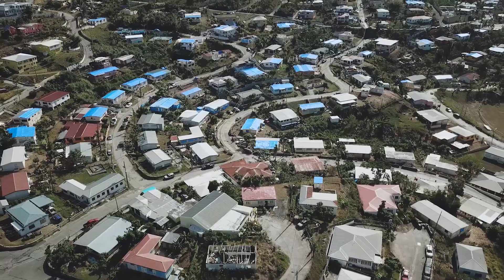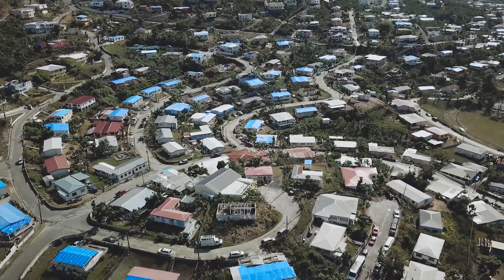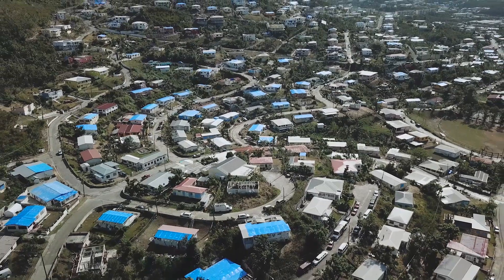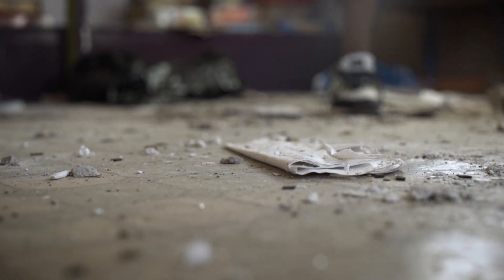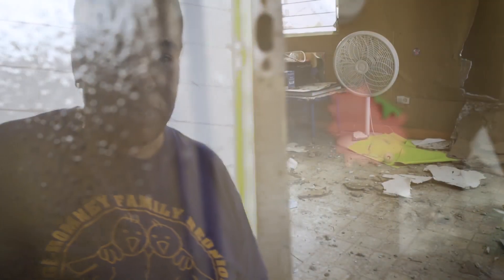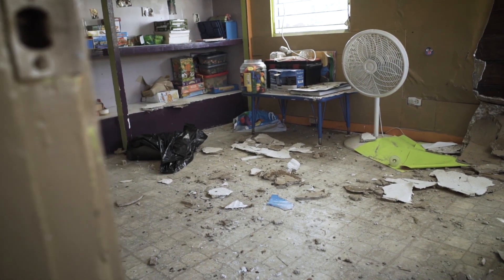Every blue top you see is a home without a roof. It's like it was a tornado into the daycare. I bow my head and I start to wept.